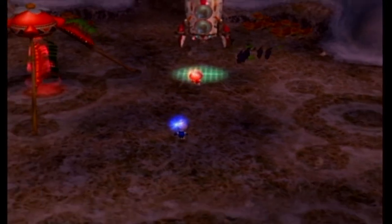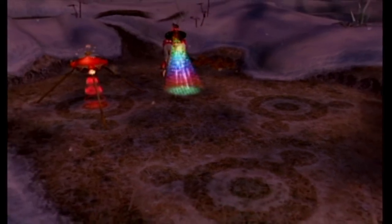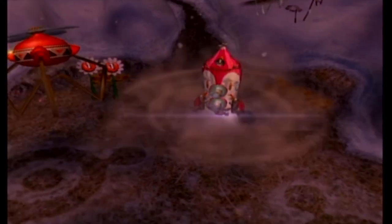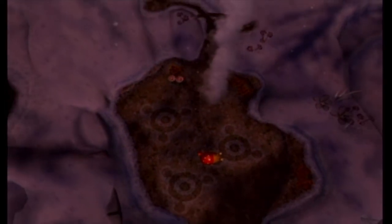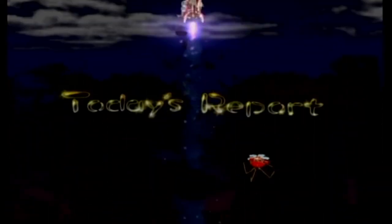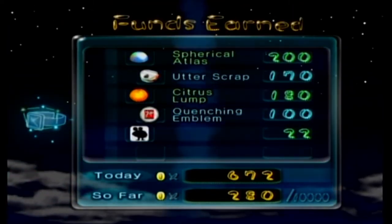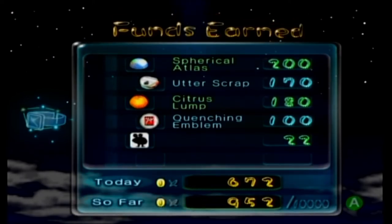Even though Hocotate Freight is forcing their employees to work seven days a week on a distant planet with no breaks, they at least make sure you go away before sunset and get some much-needed rest. That's extremely apt — the game lures you in and then bashes your face. That is exactly what it does. We got the Spherical Atlas, the Utter Scrap, the Citrus Lump, the Quenching Emblem, and 22 coins from selling beasts on the black market.